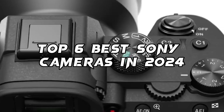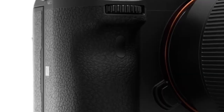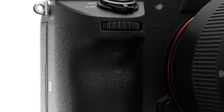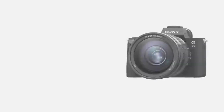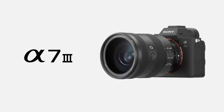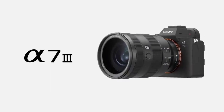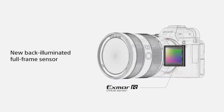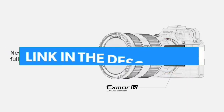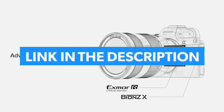Top 6 Best Sony Cameras in 2024. Hello guys, today in this video we are going to help you find out the best Sony cameras on the market. I made this list based on my personal opinion and tried to list them based on their quality, durability, customer reviews, and more. If you want to see their price and find out more information about them, you can check our links in the description below.